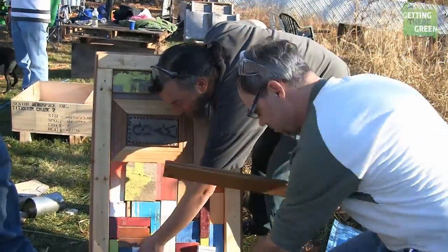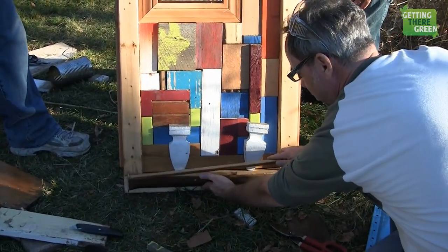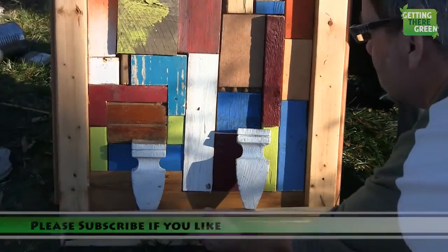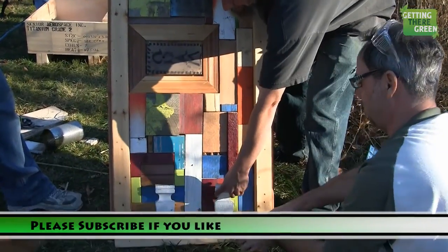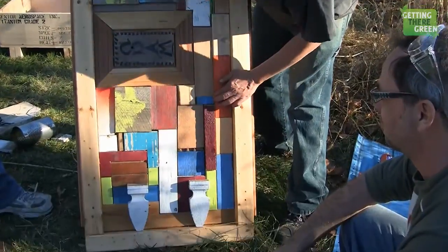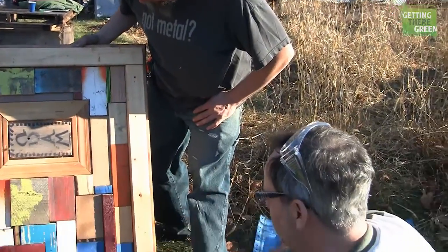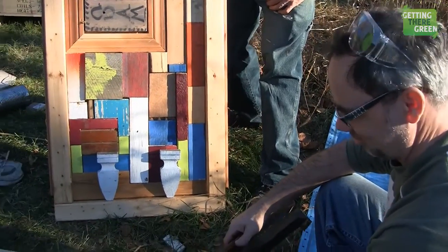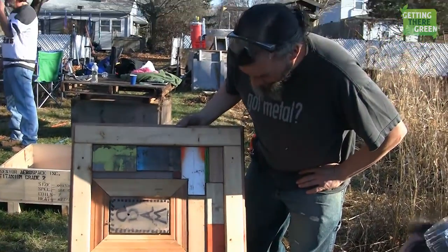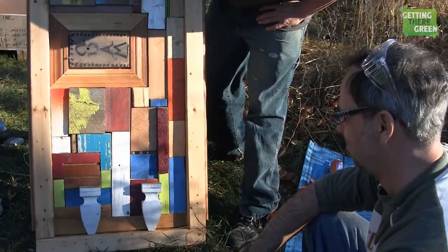We're also going to put some twigs coming out of it to give it some dimension — stood off the piece a little bit. It'll look really cool when done. All old recycled, upcycled, repurposed pieces. We're all about self-sufficiency, repurposing, and using what other people would normally consider trash. This is truly trash to treasure.